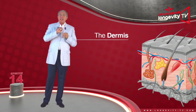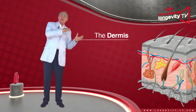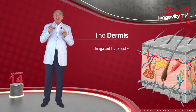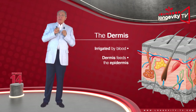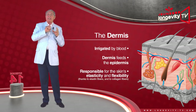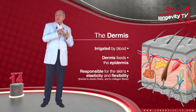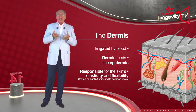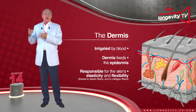The dermis is found in between the epidermis and the hypodermis. It is irrigated by blood and feeds the epidermis. It is responsible for the skin's elasticity and flexibility, thanks to elastin fibers, and its durability, thanks to collagen fibers.